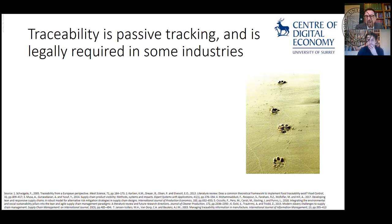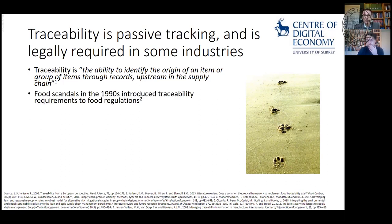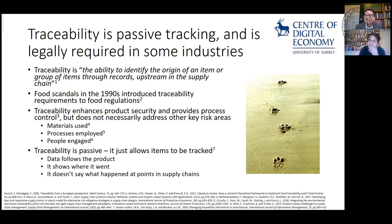Traceability is sort of passive tracking, and it's legally required in some industries. It's the ability to identify where an item came from and the records throughout a supply chain. The food scandals of the 1990s — notably the horse meat scandal in the UK — drove introduction of a lot of traceability. But traceability enhances product security and provides process control without necessarily addressing other key risks around materials used, processes employed, or people engaged. It doesn't give you information about what's happening at a point in time.